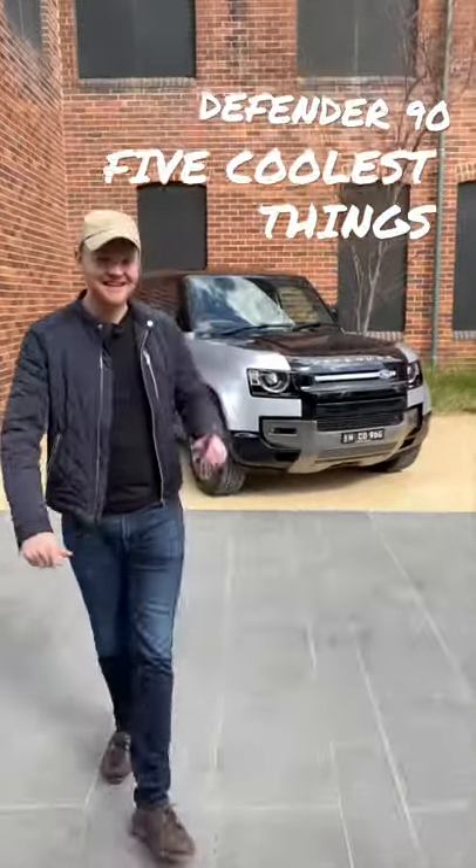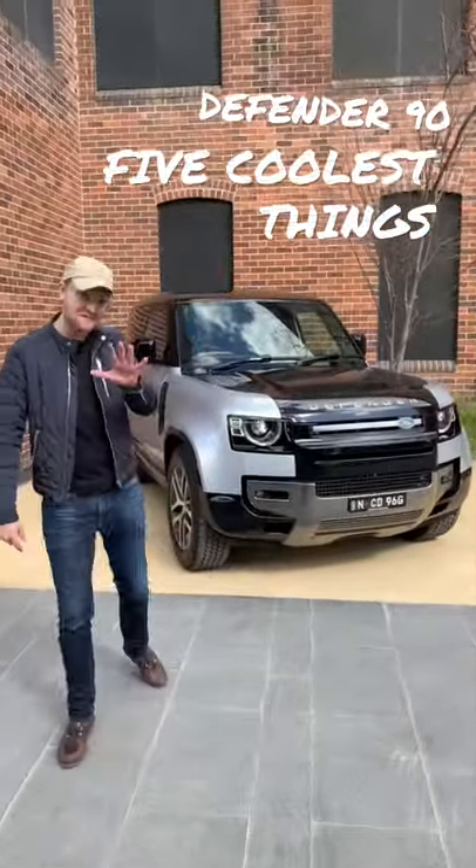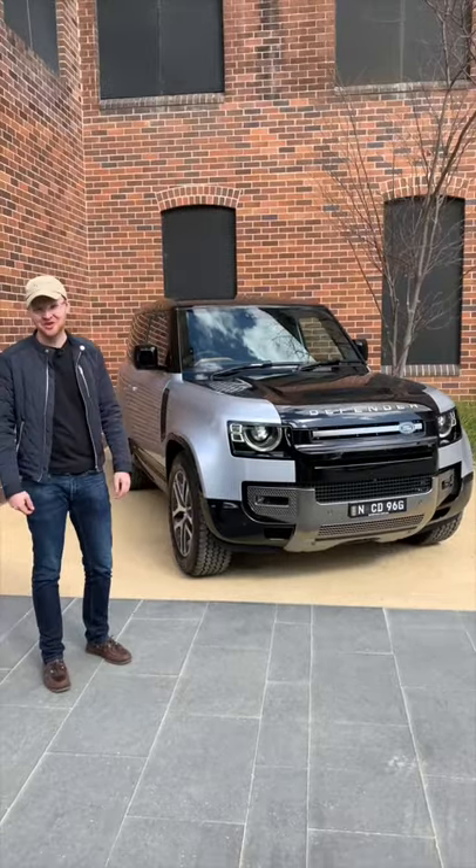I'm Tom Baker, this is Chasing Cars, and today I'm going to take you through the five coolest things about the new Land Rover Defender 90.